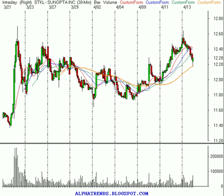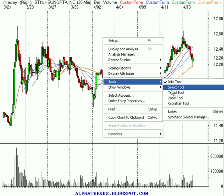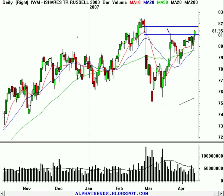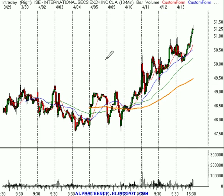STKL — Suntopia or whatever it's called — the low today was $12.17. I said yesterday we're going to use a wider than normal stop with this one, and that our stop was going to be at $12.15. So that looked like the right place for it. We'll keep the stop there. Hopefully that'll be good enough to keep us in for next week on STKL, because as I mentioned, this stock has a huge short position in it. If those shorts panic, then maybe we can get something going on the upside that could be pretty powerful.